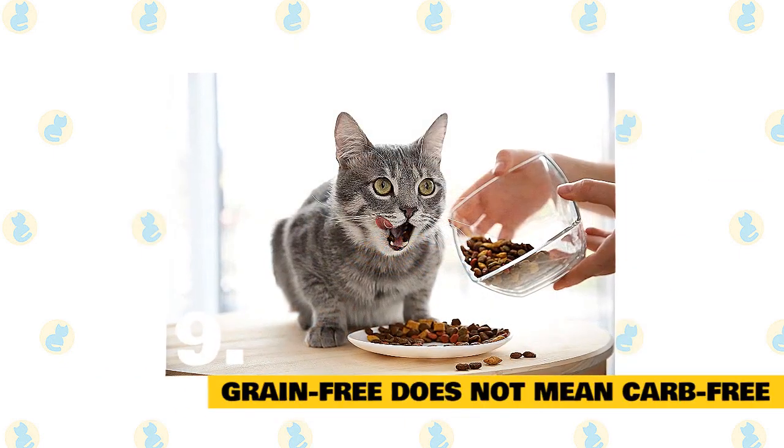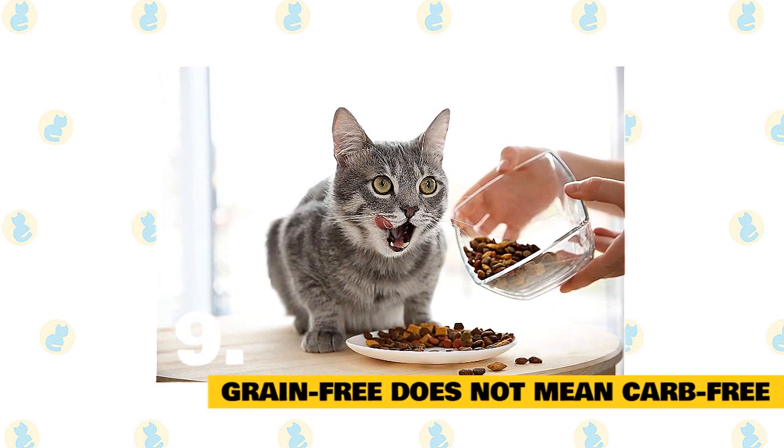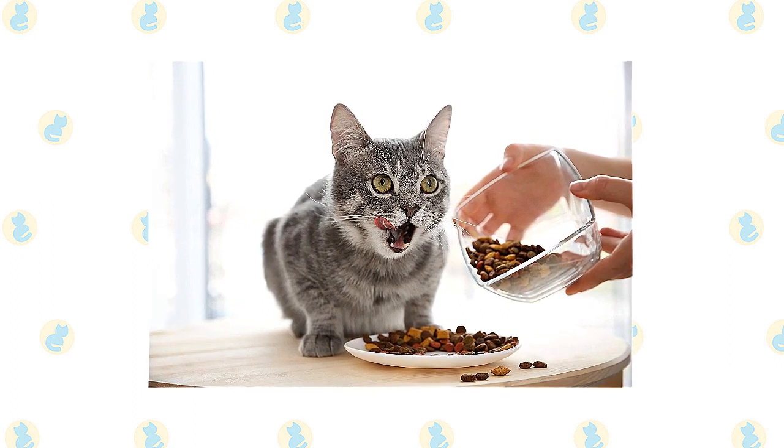9. Grain-free does not mean carbohydrate-free. Many grain-free diets have replaced traditional grains with peas, potatoes, and sweet potatoes, none of which have any proven health benefits for cats.